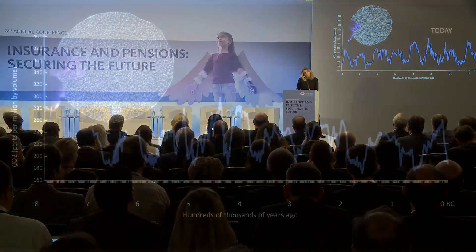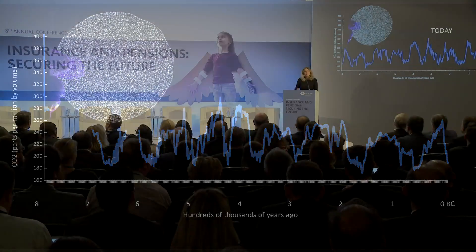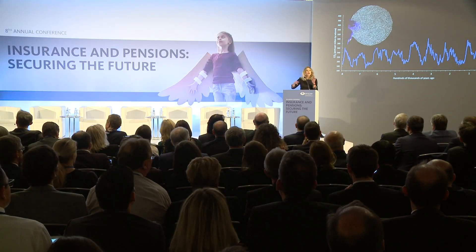Ice cores extracted from the Antarctic ice sheet provide their own unique museum of the past. As the snow falls in Antarctica, it piles up layer upon layer, year after year, and it traps with it tiny bubbles of air from the time at which the snow formed. You can see here a slice through an ice core with those little bubbles of air. As we drill down through the ice in Antarctica, we're able to recover ancient air from the past and analyze it.